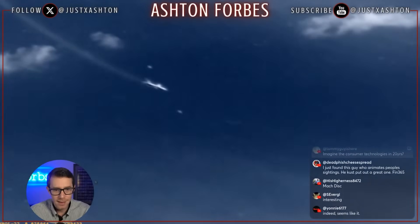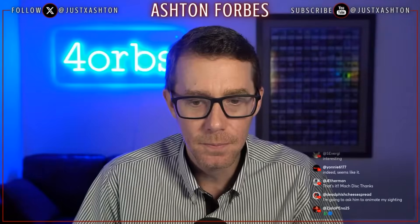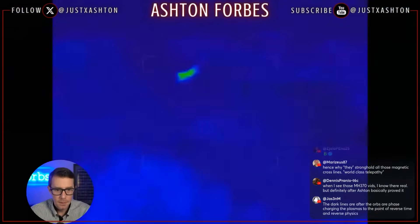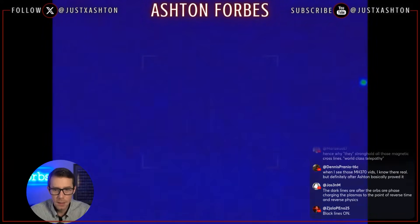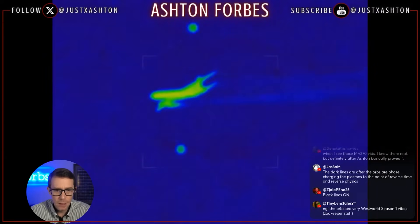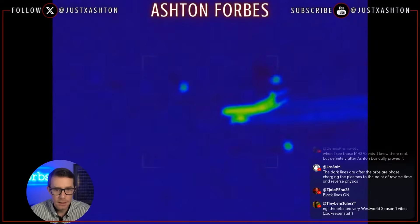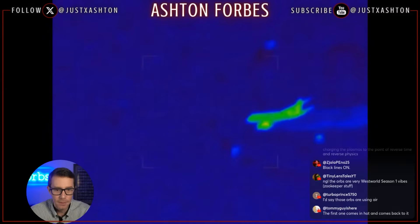The lines only appear in front of the orbs after they've engaged the plane. In a second video, when the orbs first approach there's no black line in front of them. Then you can see the beginning of a line on the first orb, while the top orb still has none. Then all of a sudden, all three lines get turned on simultaneously — clearly visible in front of all three orbs.